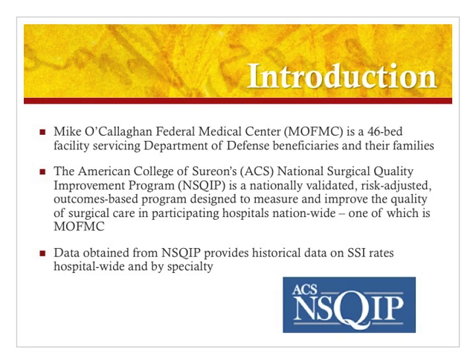The American College of Surgeons developed the National Surgical Quality Improvement Program as a means to measure and improve the quality of surgical care in facilities around the nation. NSQIP is a nationally validated, risk-adjusted, outcomes-based program that monitors all of the data associated with surgical cases within a facility. It's also broken down by specialties, so a facility can look at surgical site infection rates not only for the entire hospital but also based on specialty. MOFMIC was chosen as one of the sites to have a NSQIP program and we have been recording data at our facility for over two years.